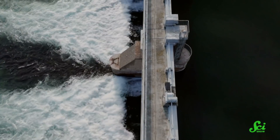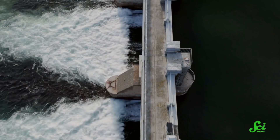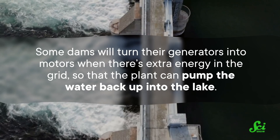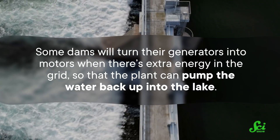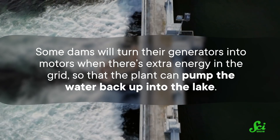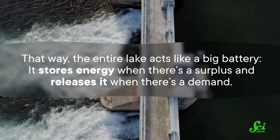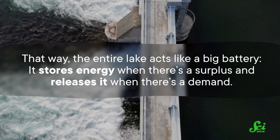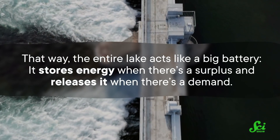Other places have also gotten creative with the definition of battery. Normally, hydroelectric dams will produce electricity just by letting water from the lake flow downhill and turn the generators. But some will turn their generators into motors when there's extra energy on the grid, so that the plant can pump the water back up into the lake. That way, the entire lake acts like a big battery. It stores energy when there's a surplus and releases it when there's a demand.